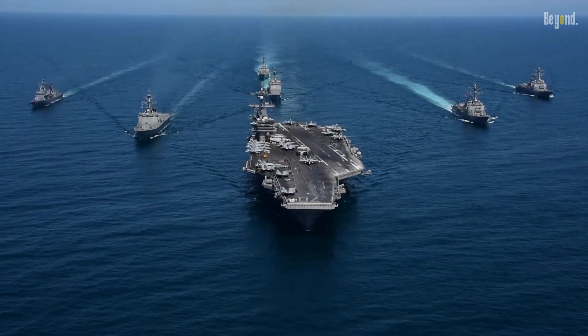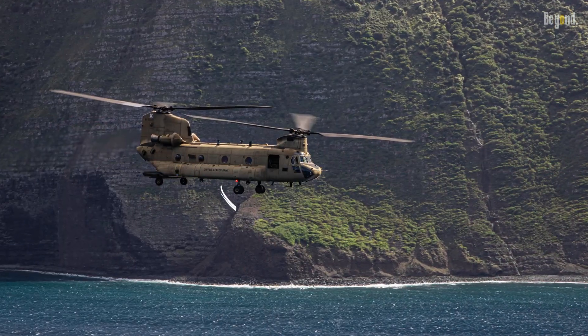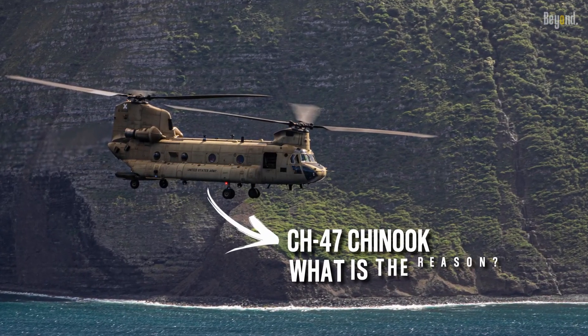Of all the combat units owned by the U.S. Navy, why doesn't this helicopter operate with them? What is the reason?